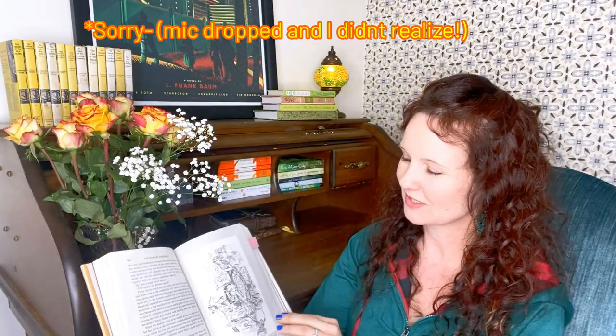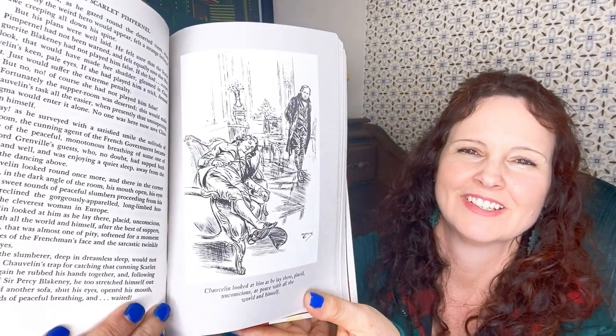H.M. Brock illustrated the Scarlet Pimpernel. And there's Baroness Orczy on the back.